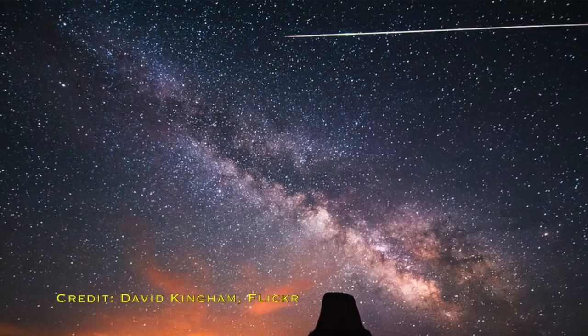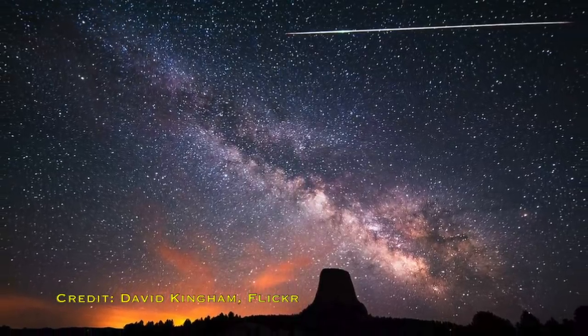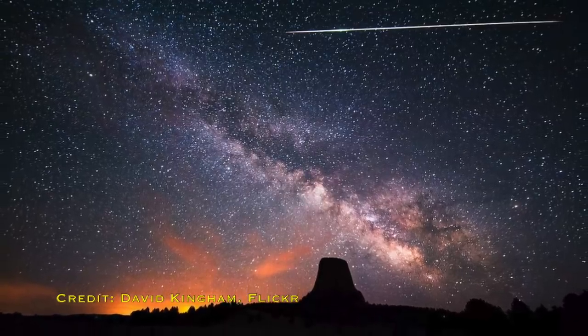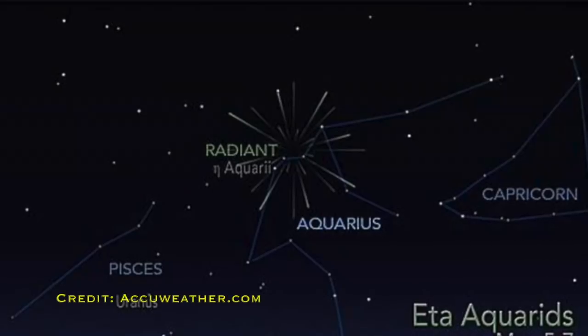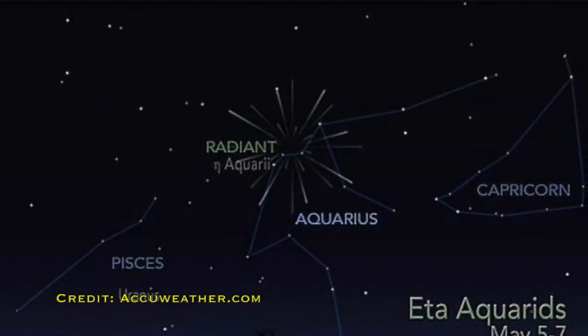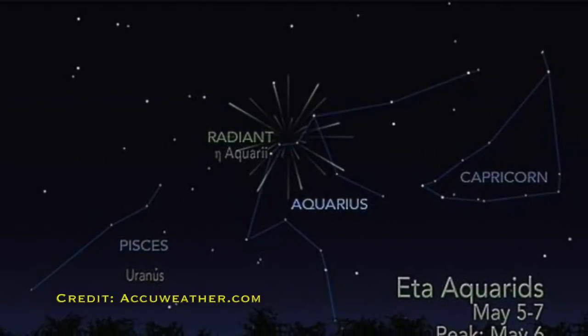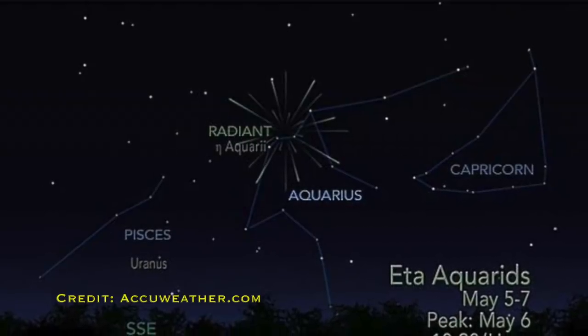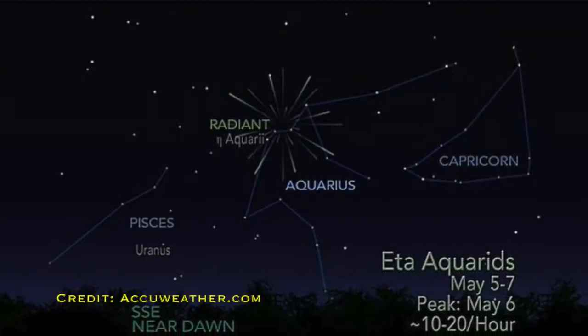Then on the week around the 7th of May, the Eta Aquarids meteor shower is going to be hitting its peak. This is one of two meteor showers caused by the trail left over by Halley's Comet as it orbits the sun — the other being the Orionids in October. This is going to be particularly spectacular for those in the southern hemisphere, where you should see about 60 meteors an hour, whereas people in the north may see more like 30 meteors an hour. It's named after the point on the sky where the meteors appear to come from, near the star we call Eta in the constellation of Aquarius.